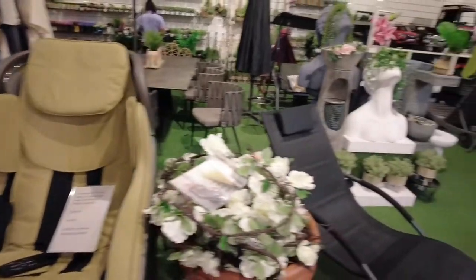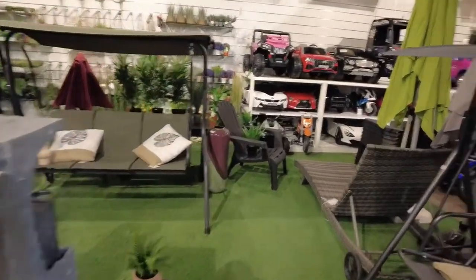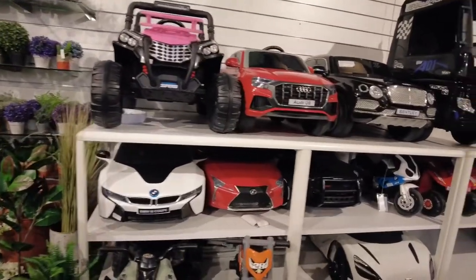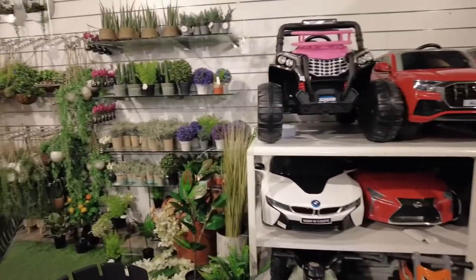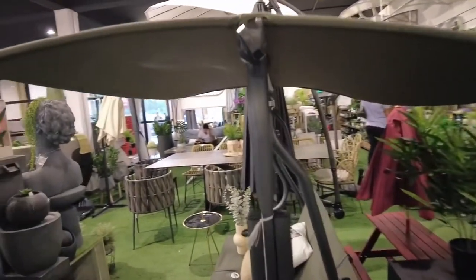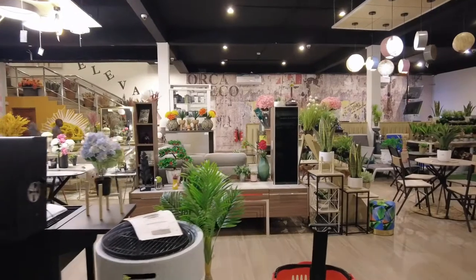There's also some equipment for your lawn, garden furniture is really good, there are some toy cars for kids, some lawn chairs, and so on. It's a pretty big store. This is the ground level.